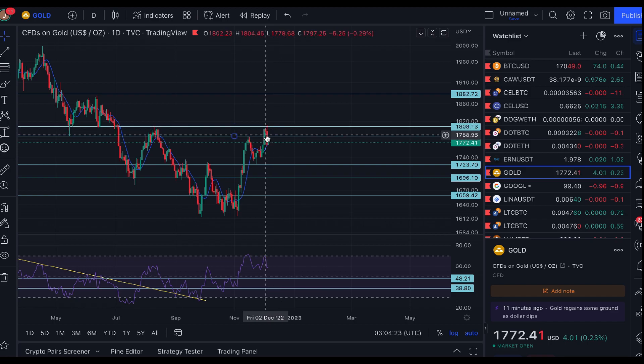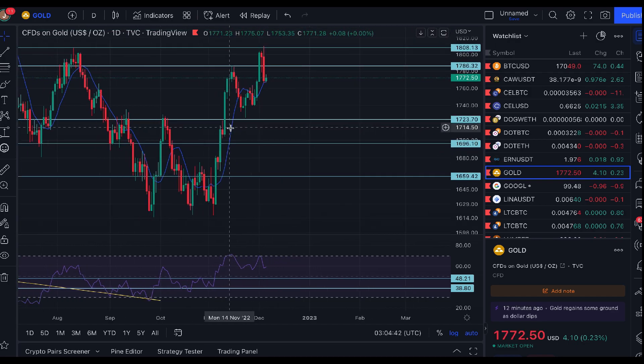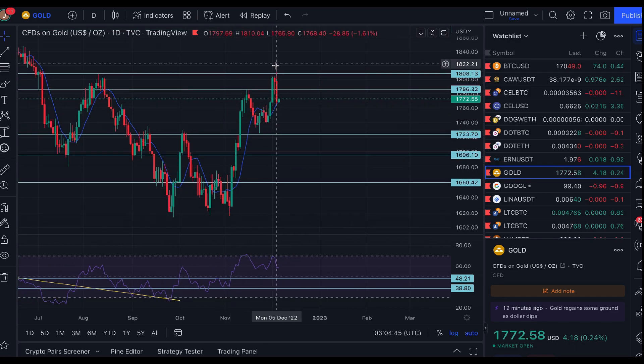We technically topped out at $1,810.04 on this exchange — pretty much on the money. In the daily time frame you can see it was a failed attempt to break out higher; it tried a little bit but there was a fast move to the downside because the breakout failed.